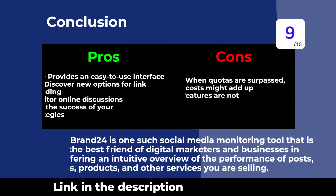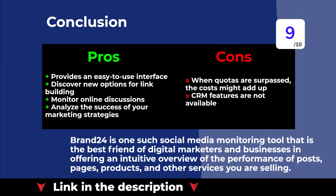Brand24 is one such social media monitoring tool that is the best friend of digital marketers and businesses, offering an intuitive overview of the performance of posts, pages, products, and other services you are selling.